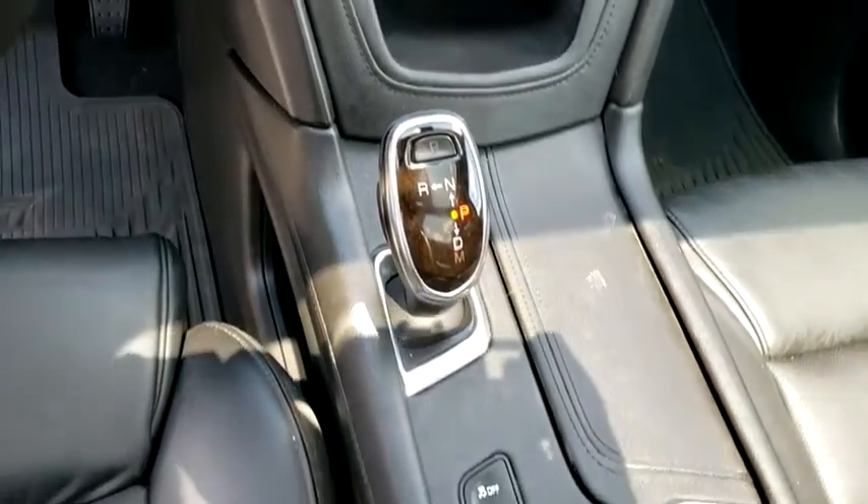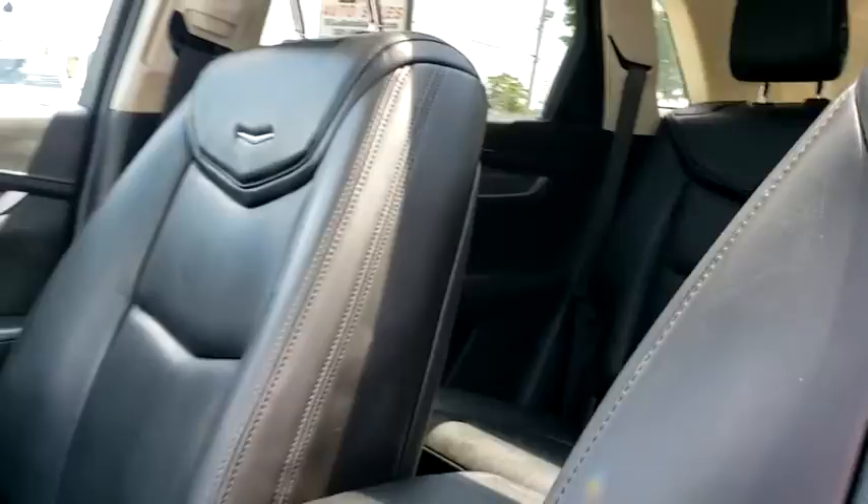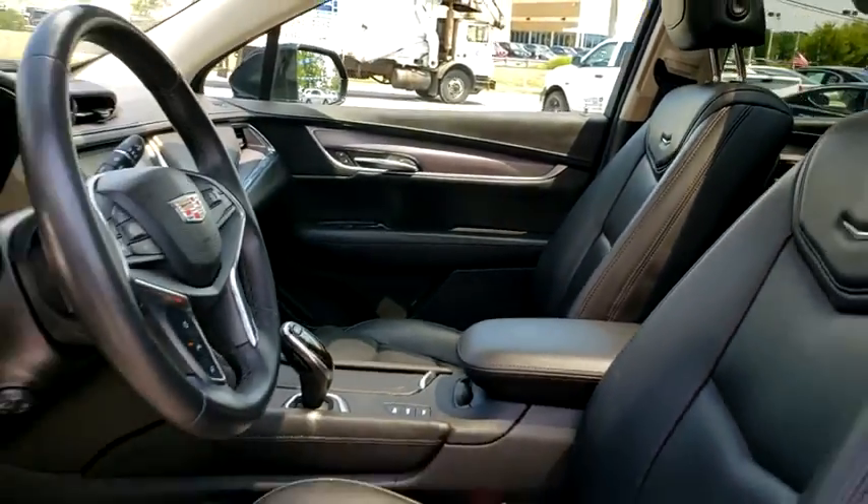Floor mats, universal garage door opener, active suspension system, electronic stability control, compass, rear window defroster, power windows, heated steering wheel, heated front seats.